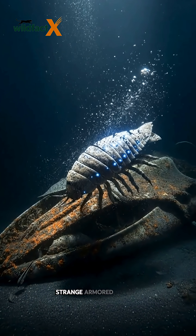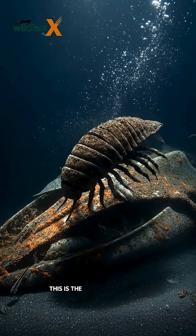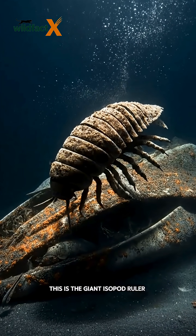Why hasn't it changed? Because when you're perfect for the darkness, there's no need to evolve. Strange, armored, ancient — this is the giant isopod, ruler of the deep.